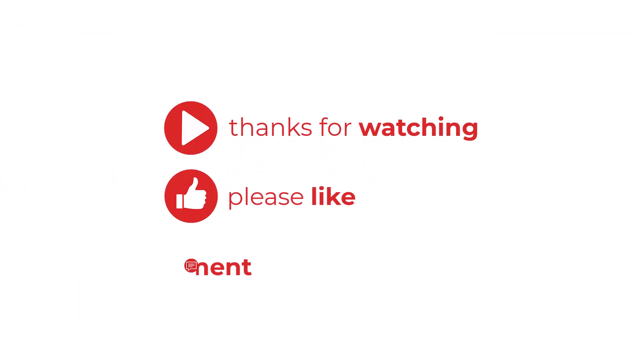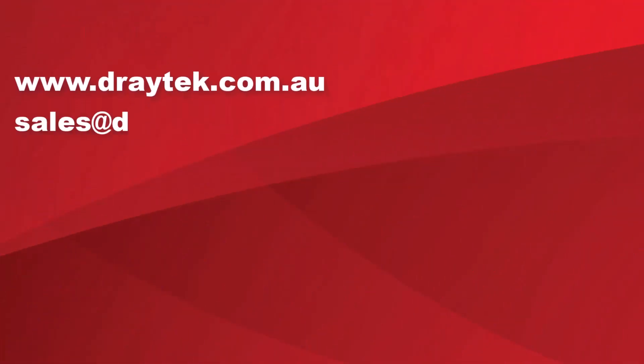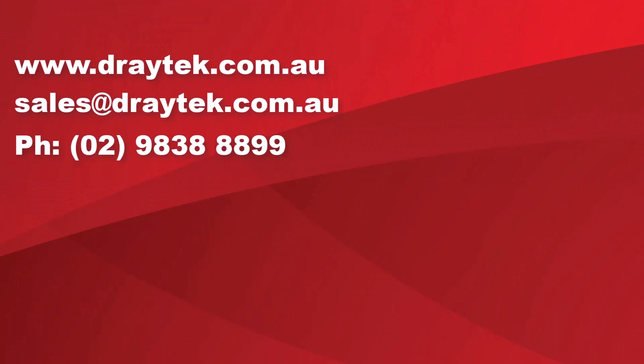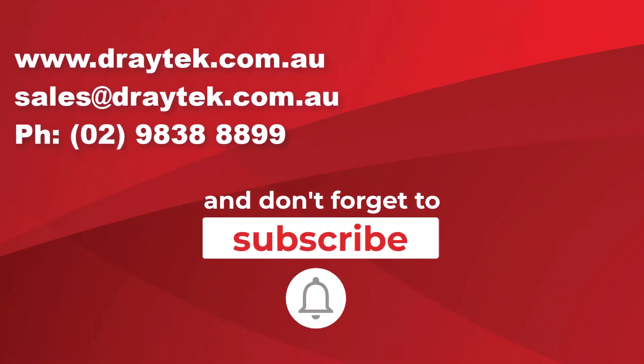If you require additional details, kindly visit our website at tritech.com.au. If you have any questions, please feel free to contact us at sales@tritech.com.au.